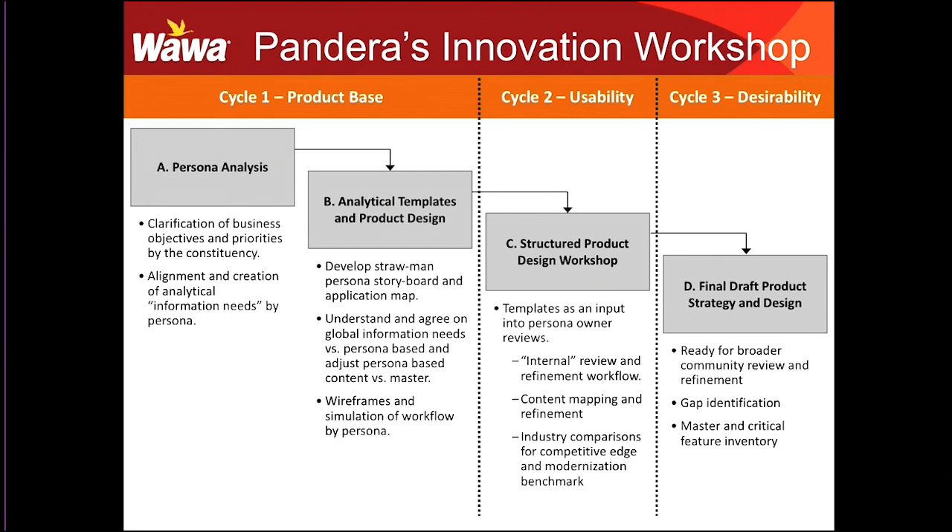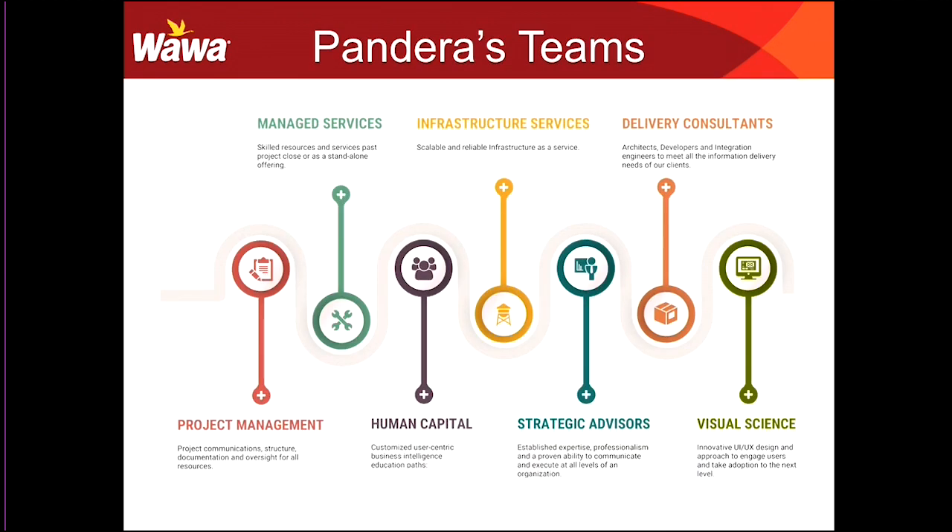Hello, my name's Oscar Garza. I work with Pandera. I've been working with this client for about six years now. I'm part of the delivery consultants team at Pandera. For this particular engagement, we worked with a particular initiative that Wawa wanted to work on. We also have teams that do managed services, our own infrastructure, a cloud team, and some human capital teams that work on education. The teams that were part of this project were project management and strategic advisors — the team that goes in and does the innovation workshop. They spend a couple of weeks, fine-tuning the mock-ups and the BRDs. Then where I come in is I take those mock-ups and BRDs and go through them in more detail with the client, then come up with a strategy for how we're going to develop that in MicroStrategy.